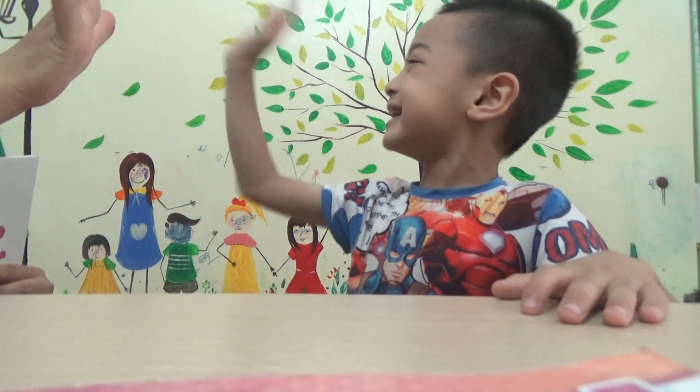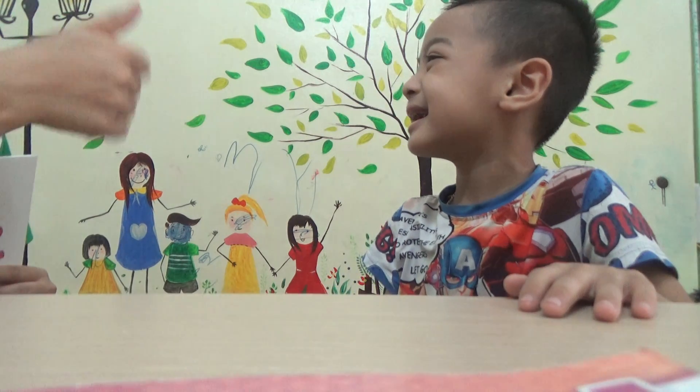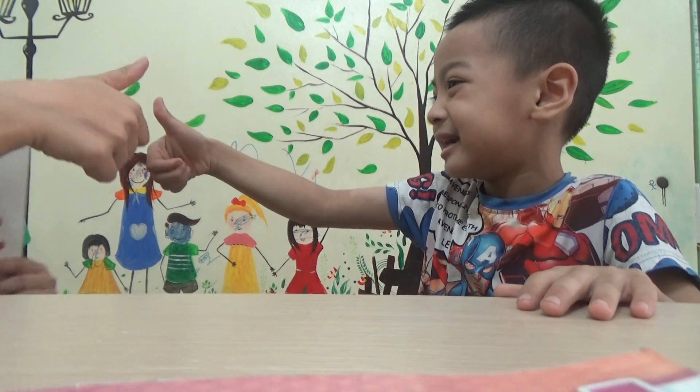Hello! Hello, teacher! What's your name? I'm Spider-Man. Oh, Spider-Man. Are you ready? Yeah. Yes.